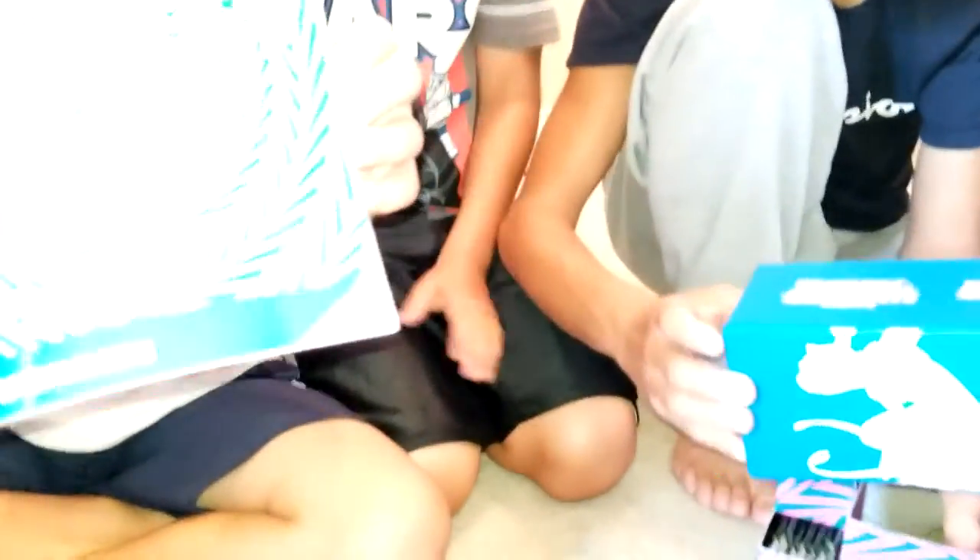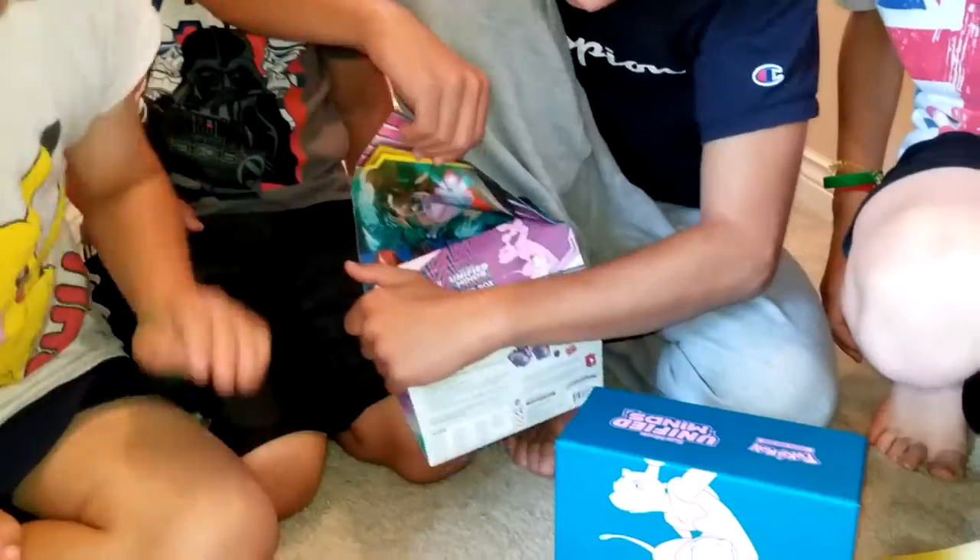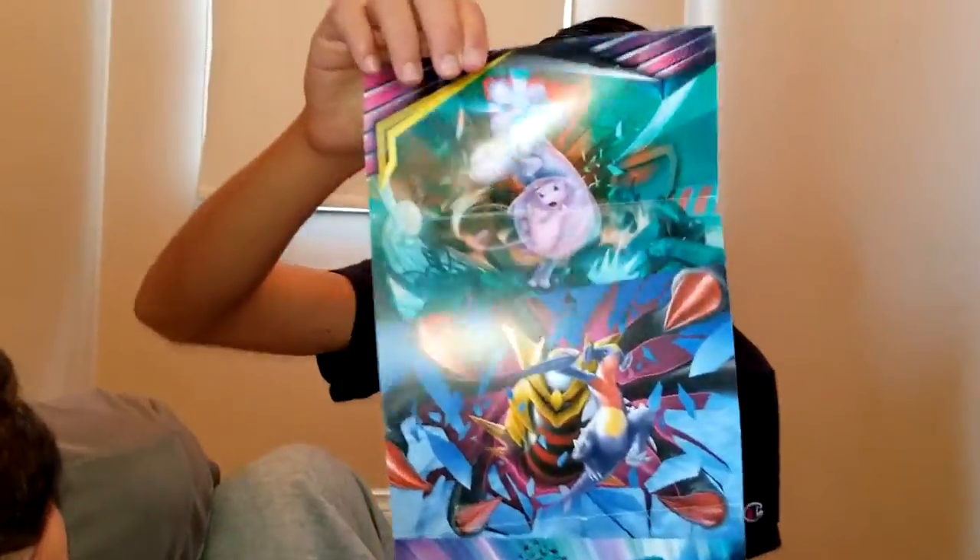Wait, there's something here first — it is a poster. Unified Minds Player's Guide. Here's the poster — wow! We've got Mewtwo and Mew, Giratina, Deoxys, and Espeon on the poster.